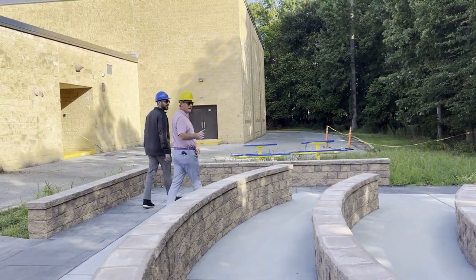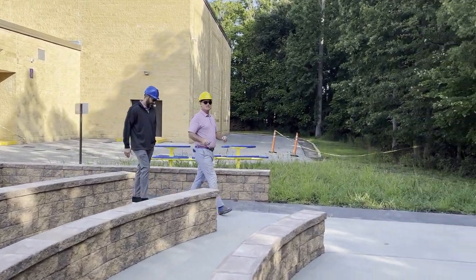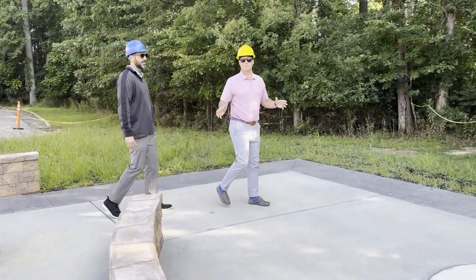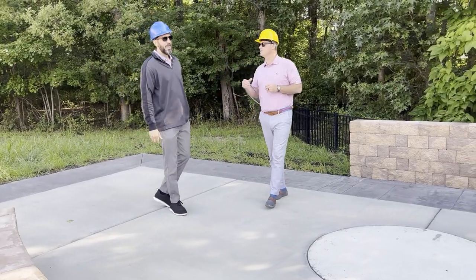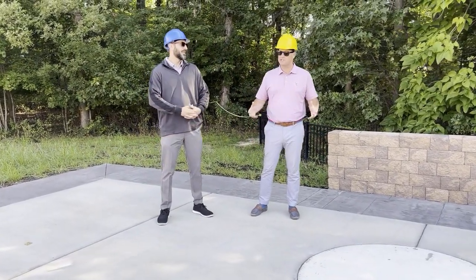Cavaliers, welcome to the new outdoor learning space here at Summerdale Park School, set to open. We may have a ribbon cutting ceremony sometime in early September. Mr. Crutchie, if you could tell everybody a little bit more about the outdoor learning space and what they can expect.